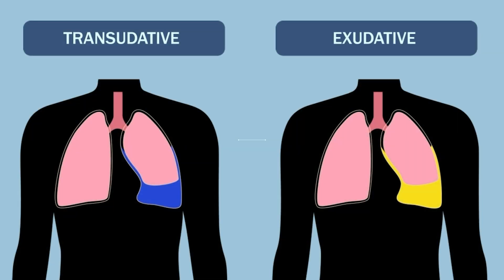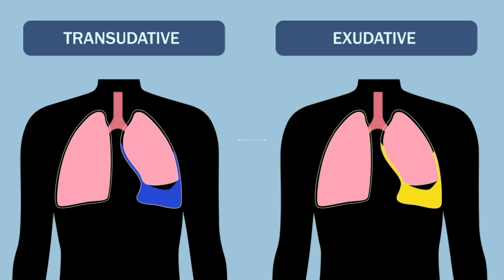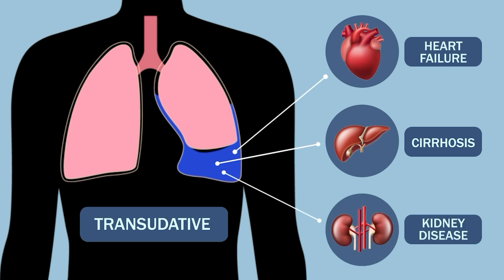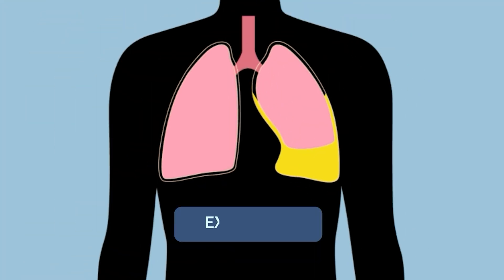There are two main types of pleural effusion: transudative and exudative effusions. Transudative pleural effusion is often related to systemic issues like heart failure, cirrhosis, or kidney disease. These conditions cause fluid to leak into the pleural space due to imbalances in pressure or protein levels in the blood.